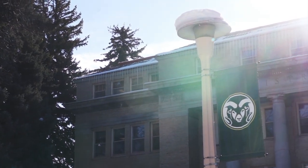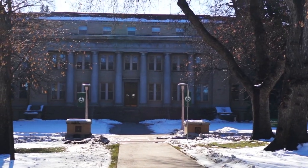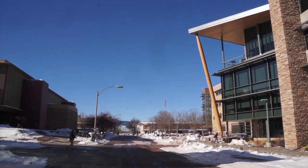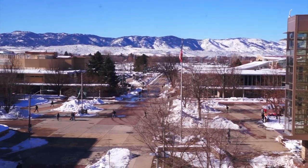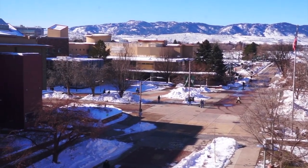Welcome to Colorado State University, located in Fort Collins, Colorado. The town of Fort Collins is home to 165,000 people, and the university hosts over 30,000 students and faculty members. CSU is a public research university and the state of Colorado's land-grant university.